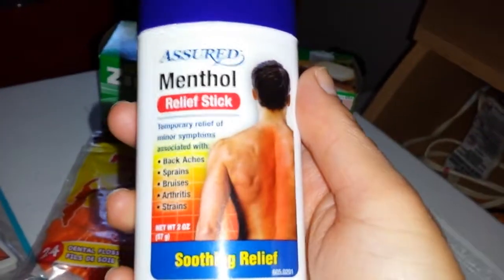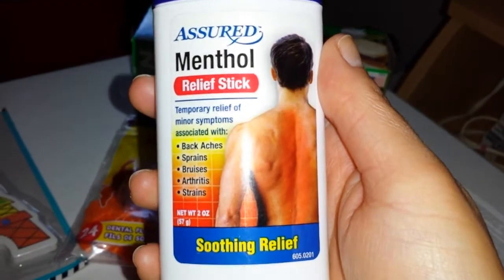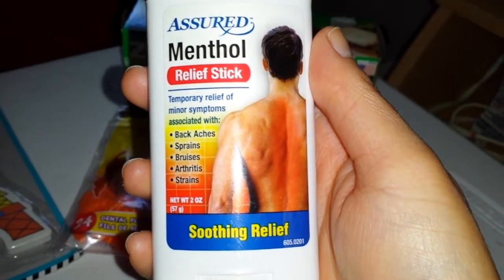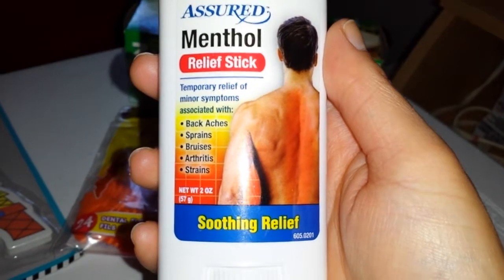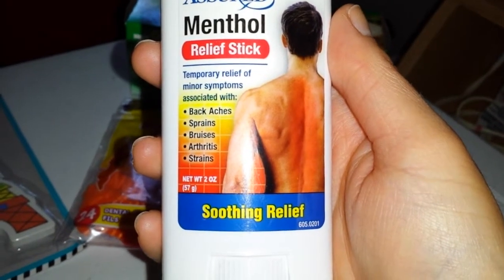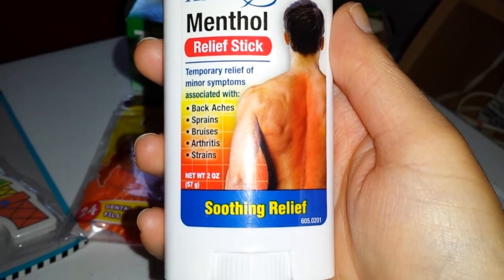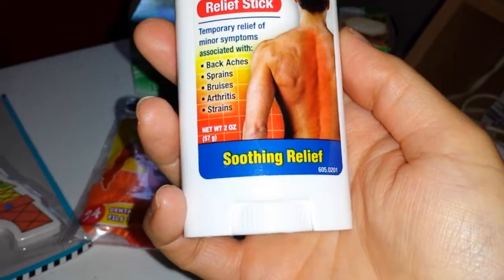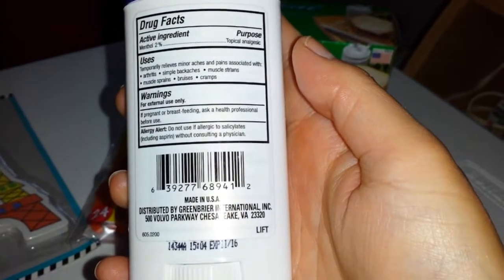I also got this for my husband and I because we're getting those aches and pains. The Assured Menthol Relief Stick — temporary relief of minor symptoms associated with back aches, sprains, bruises, arthritis, and strains. Two ounces. Made in the USA. I got this for him and I.